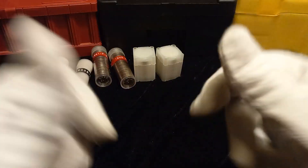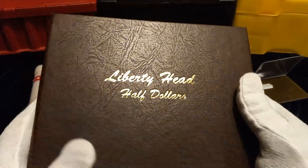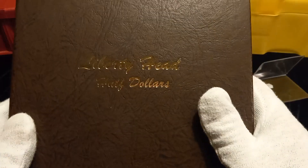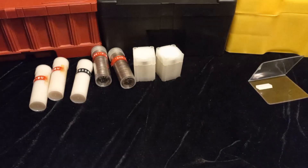Let me know down below — are you collecting the Barbers, or are you just stacking them? Are you doing a full collection? What are you doing? Let me know, and I will see you on another video.